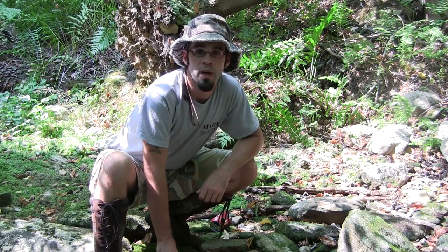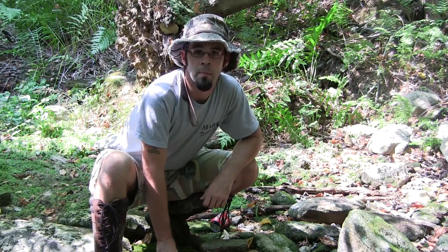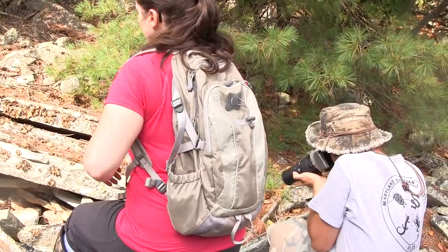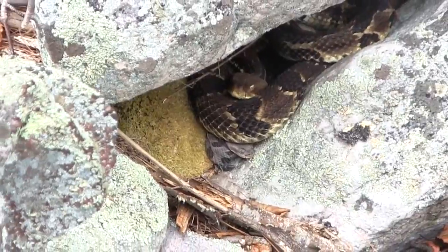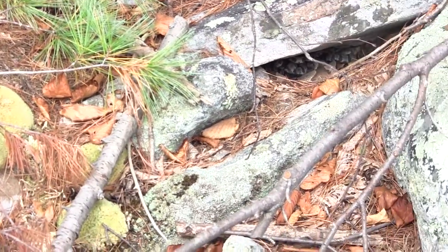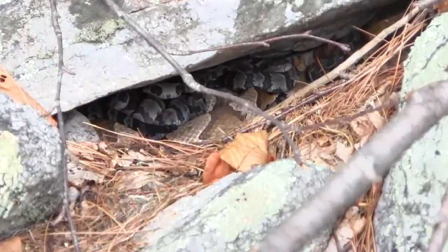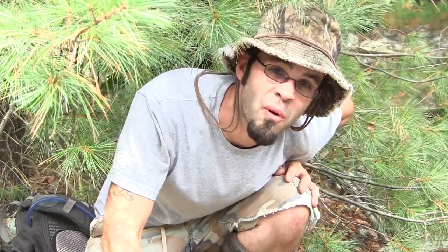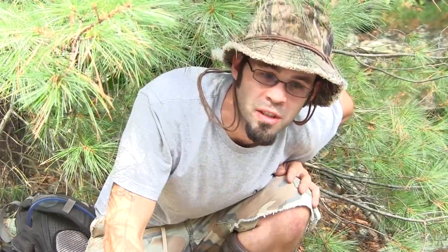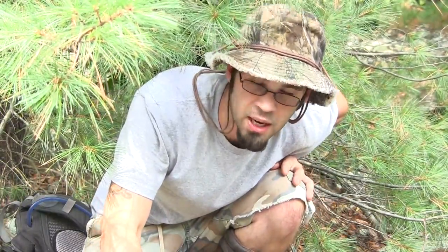We're going to continue on with our day. We're hoping to find a really cool thing that happens in the fall out here — we're hoping to see some baby rattlesnakes. Follow this rock here to the end and then go down. This is one of my favorite things about fall: coming out and getting to see birthing season under this rock right here.